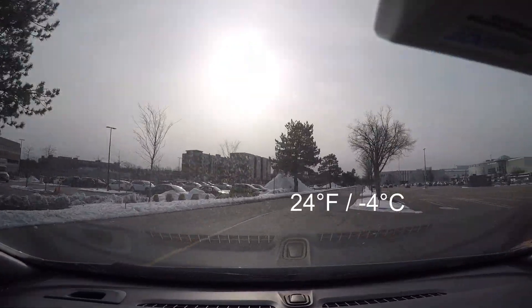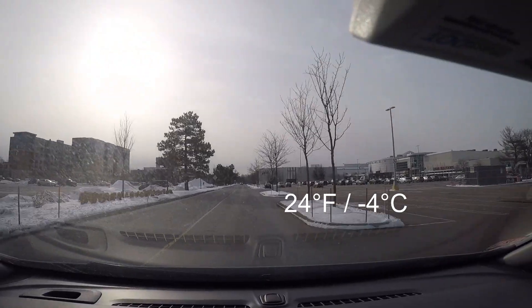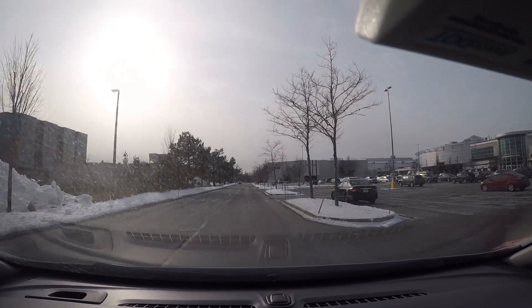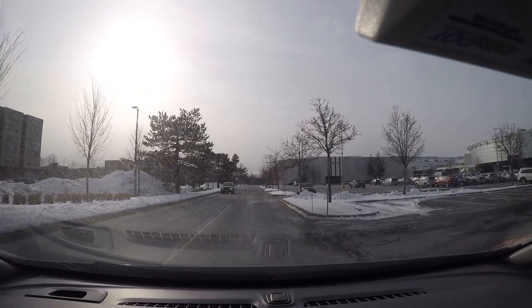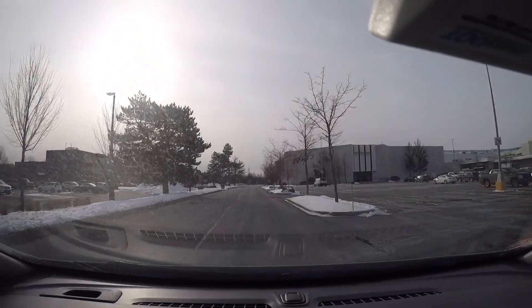It's 24 degrees Fahrenheit, about minus 4 degrees Celsius. Hopefully we'll have some availability here to have the pick of our charger and test out the things we need to test. That might be wishful thinking, but we'll see.